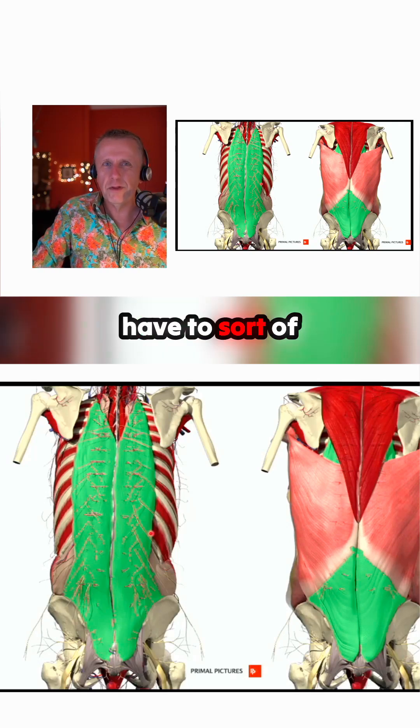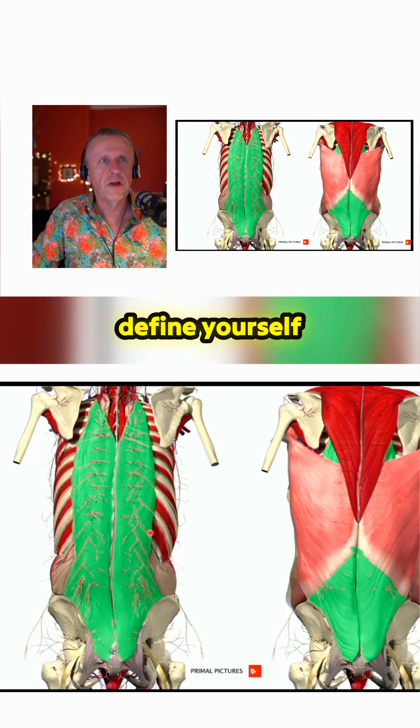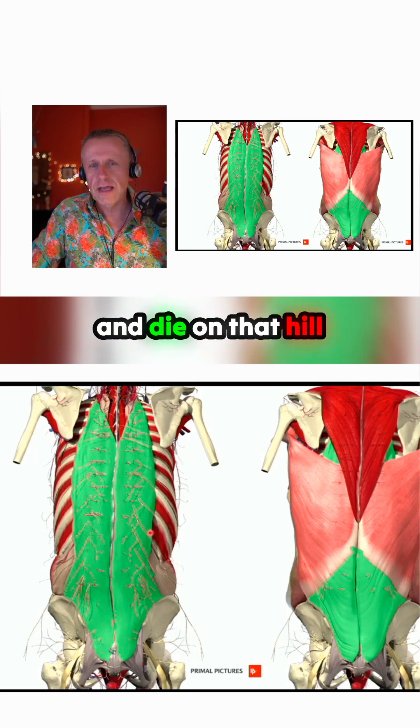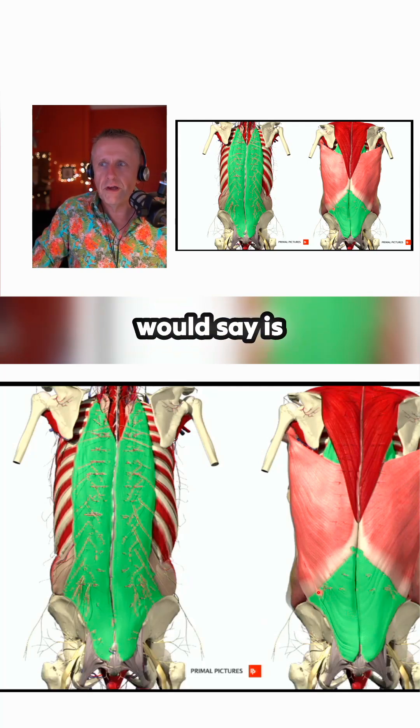And that's the trouble with anatomy — you have to sort of start somewhere and pick a point that you're going to define yourself and die on that hill, as it were. The thoracolumbar fascia is really one of those things.